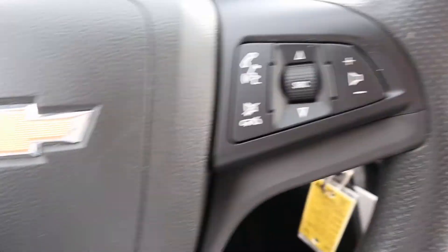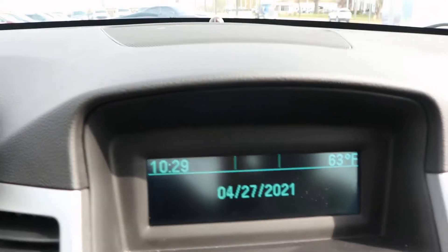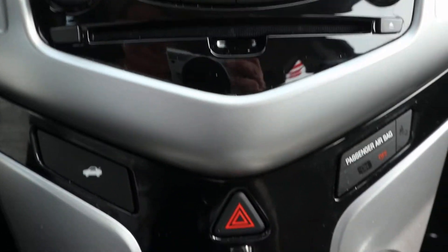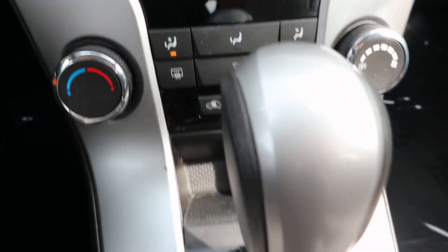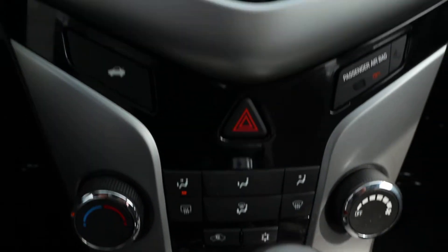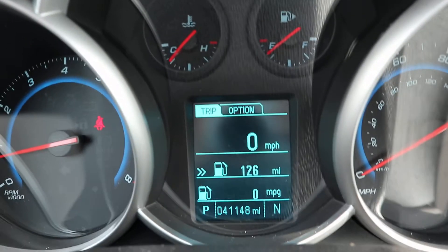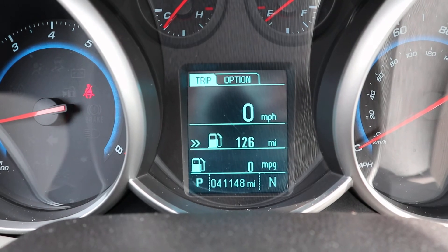It has cruise control and menu controls on the steering wheel. If you're interested in this vehicle, give us a call at Terry Henricks Chrysler at 419-445-2576.